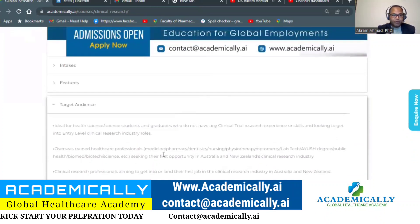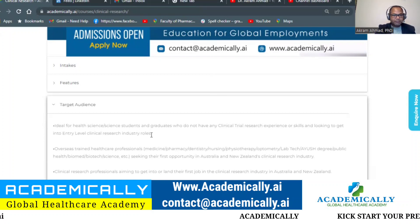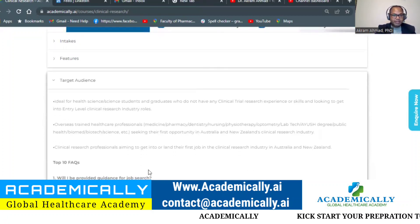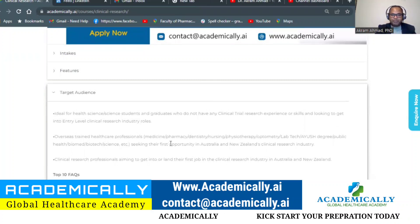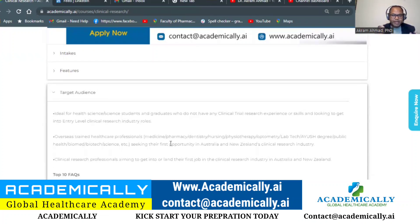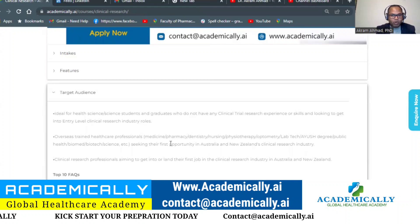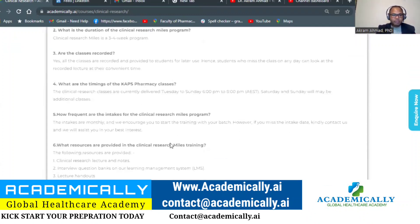This course is ideal for health science students who do not have any clinical trial experience. If you have no clinical trial experience, you must join — we will teach you everything to crack your first job in clinical trials in Australia. It is especially for entry-level jobs. If you are a healthcare professional — MBBS, pharmacy, dentistry, nursing, physiotherapy, optometry, lab technician, public health, biomedical, or biotech — and you are looking for your first job in Australia or New Zealand, we can help you.